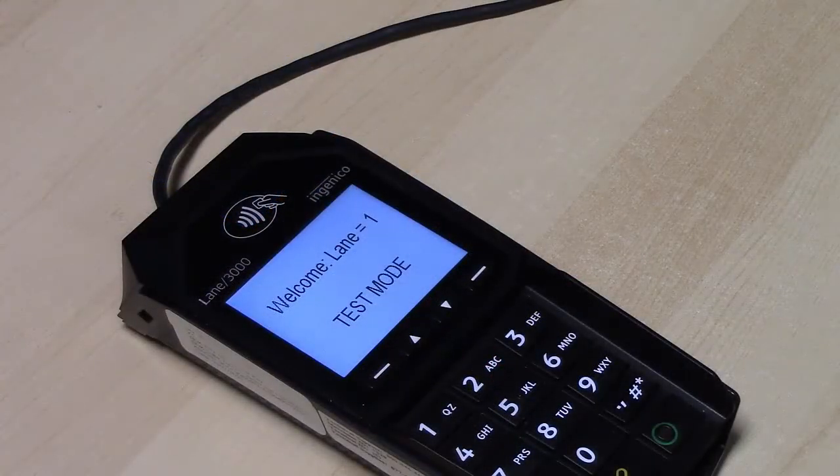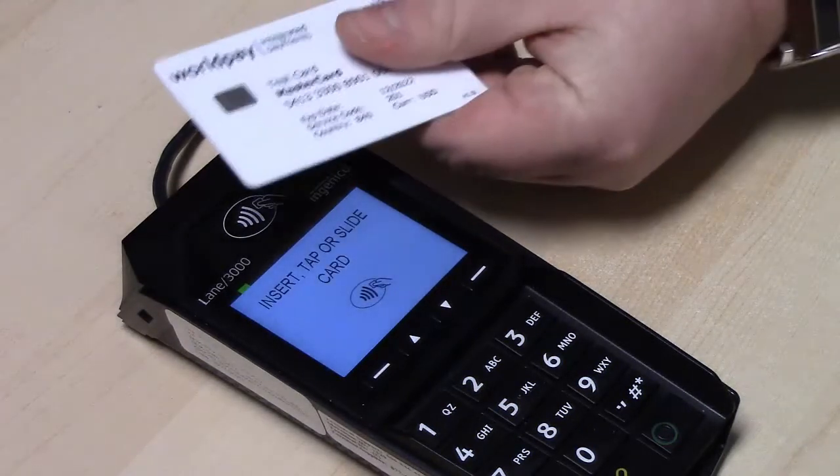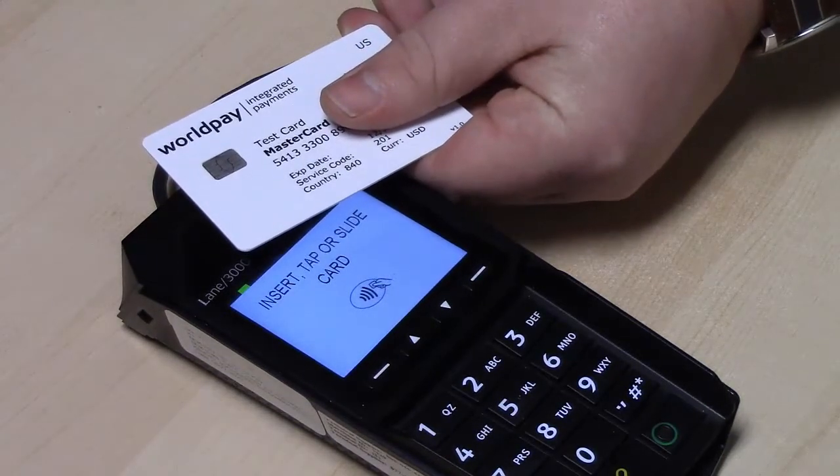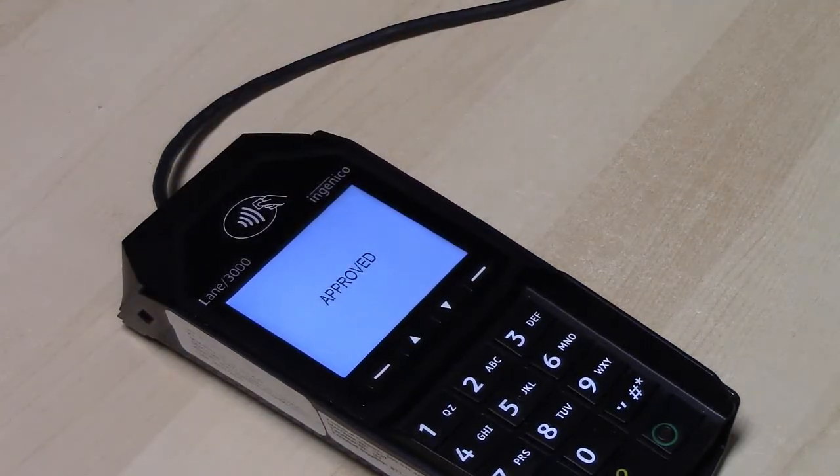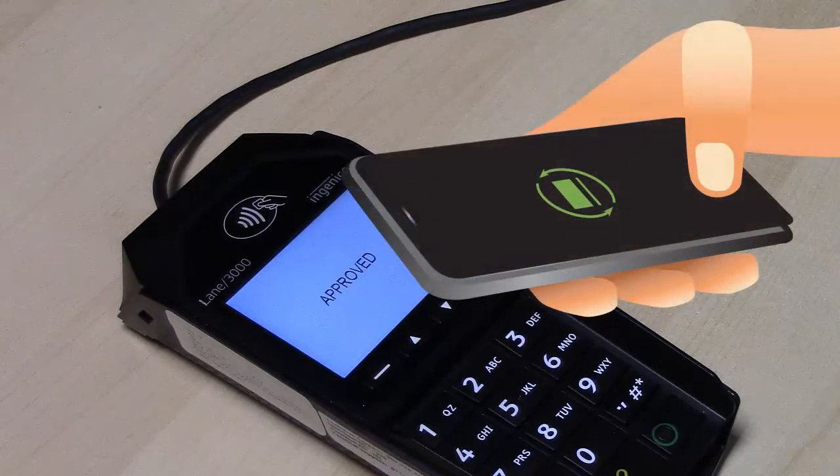But by far, the fastest card reading method is contactless tapping, where the card is simply held above or on the tap logo. The PinPad beeps to show it has received the card information. The Lane 3000 also accepts contactless mobile wallet payments made with smartphone apps like Google Pay and Apple Pay.